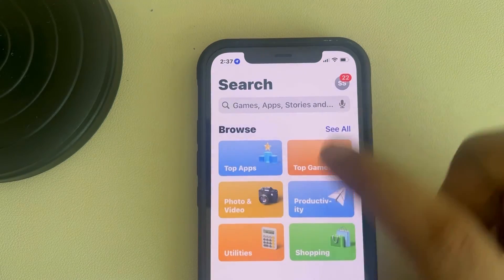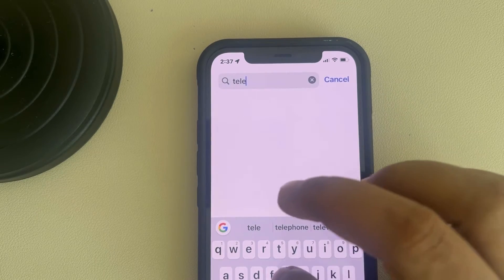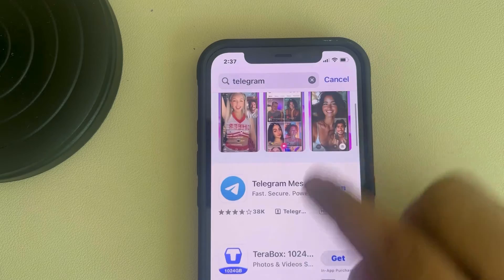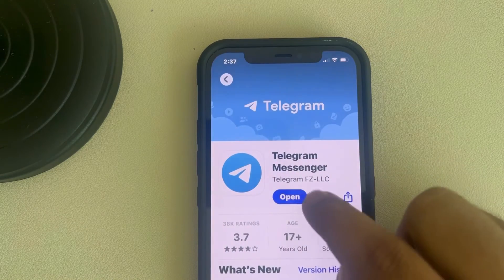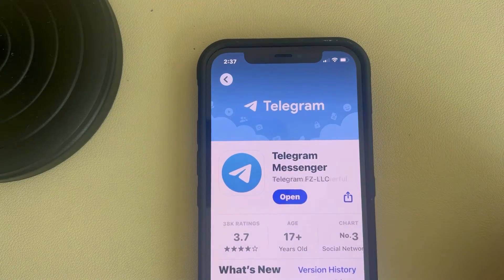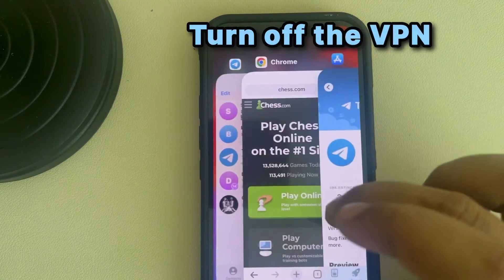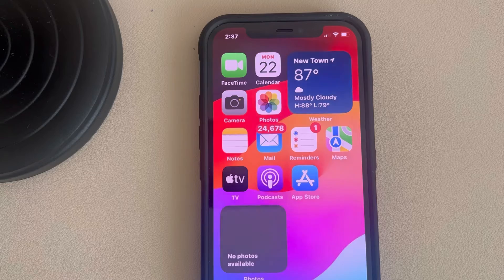search Telegram in the search box. If you find an update option, tap on it and try to update Telegram to see if it fixes your issue. Also, if you are using any VPN, try to turn off the VPN and start using the general connection to see if it works.